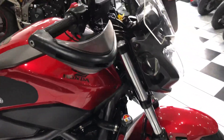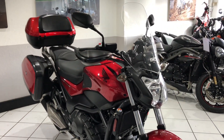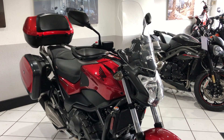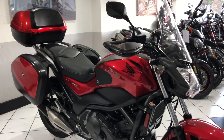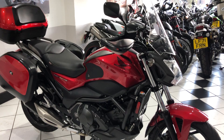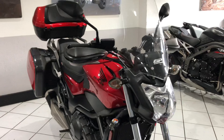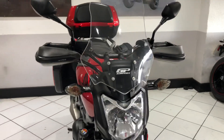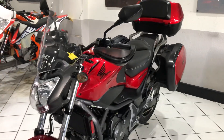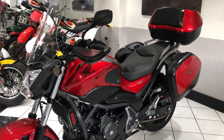One absolutely stunning example. If it's of interest, do give us a call — our telephone number is 01202 479125. You can email me at paul@motorbiking.co.uk. If you've got a part exchange, do let us know, even if it's of greater value. We also offer finance — feel free to visit our website where we have finance calculators, or give us a call to discuss your options. I hope this video has helped and thank you for watching.